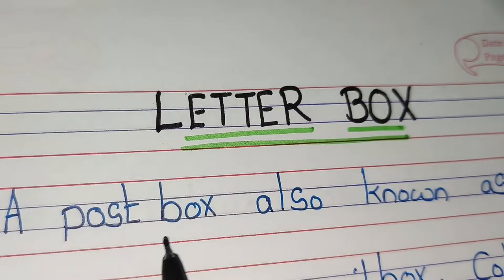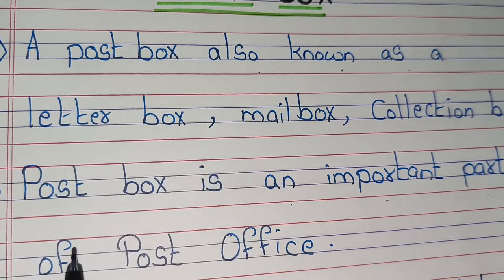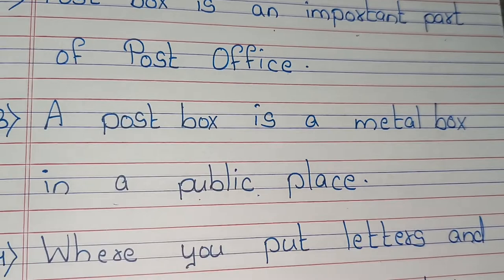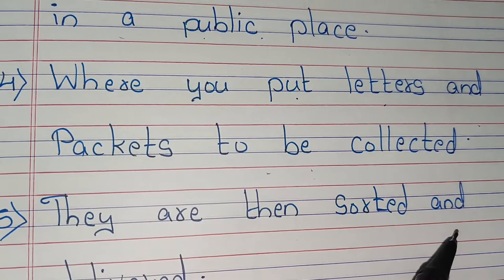A postbox, also known as letterbox, mailbox, or collection box, is an important part of a post office. A postbox is a metal box in a public place where you put letters and packets to be collected. They are then sorted and delivered.